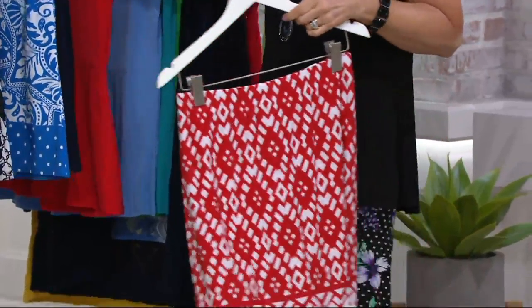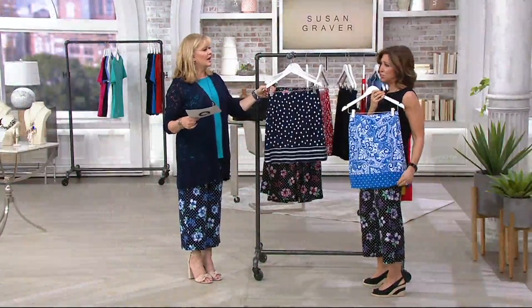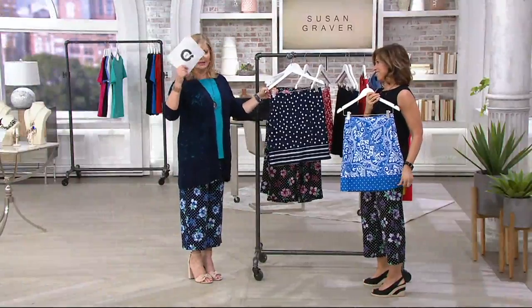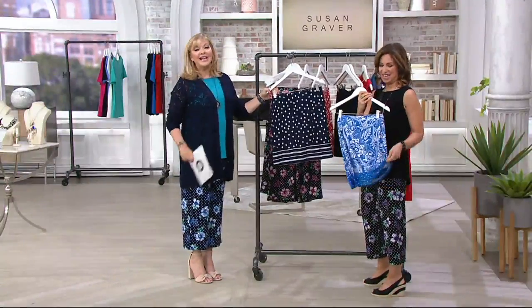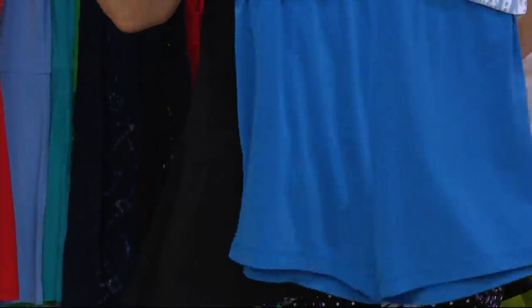I wear these when I go to a pool party. I'm sitting at the edge of the pool or the beach. In a couple of weeks it's going to be Memorial Day. Blue medallion — isn't that pretty? Gorgeous. With the border of the dot and then the blue little short.